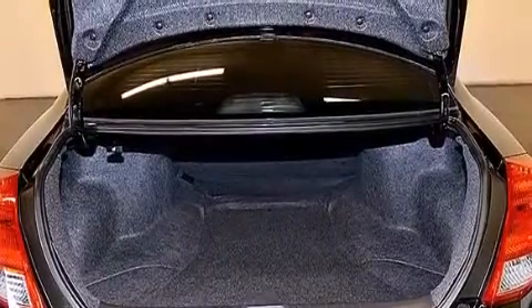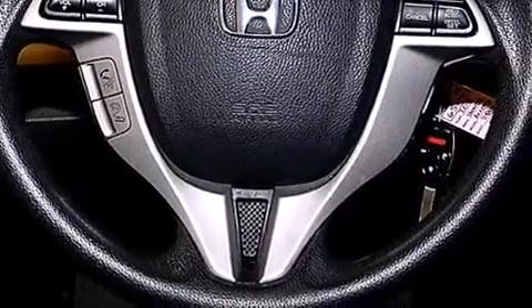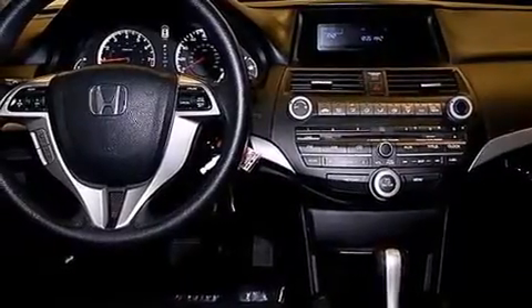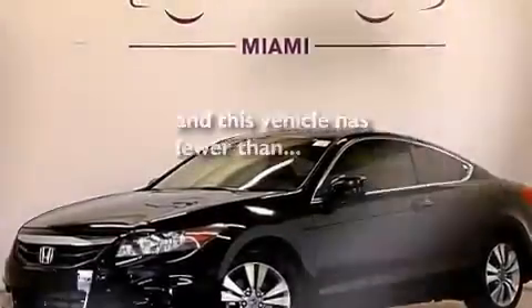The following features are also included: a low tire pressure indicator, air conditioning, cruise control, a CD player, 12-volt power outlets, rear curtain airbags, latch-ready child seat anchors, a pass-through rear seat, full power accessories, and this vehicle has fewer than 29,000 miles on the odometer.